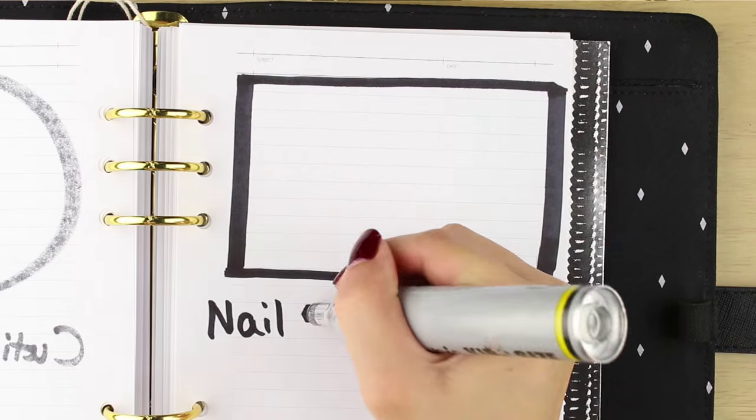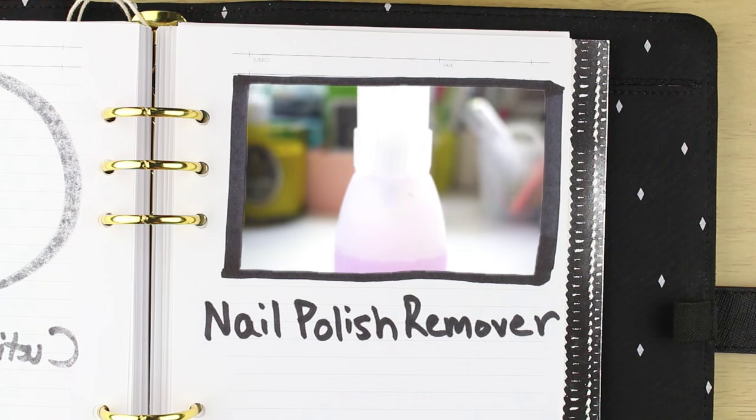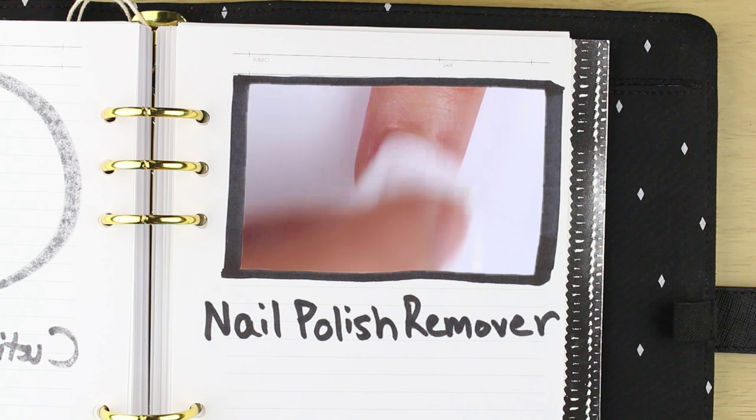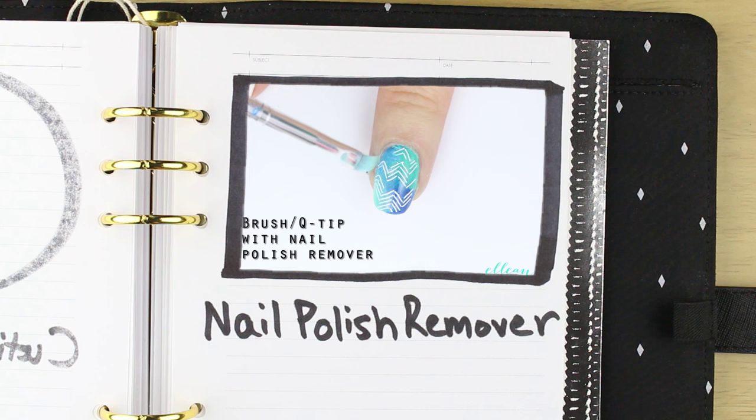My holy grail nail polish remover is Zoya Remove. I've been using it even before I started this nail channel because I find it's gentle and effective. It has glycerin, so it has some moisturizing properties and it doesn't dry out my skin as much as pure acetone does.